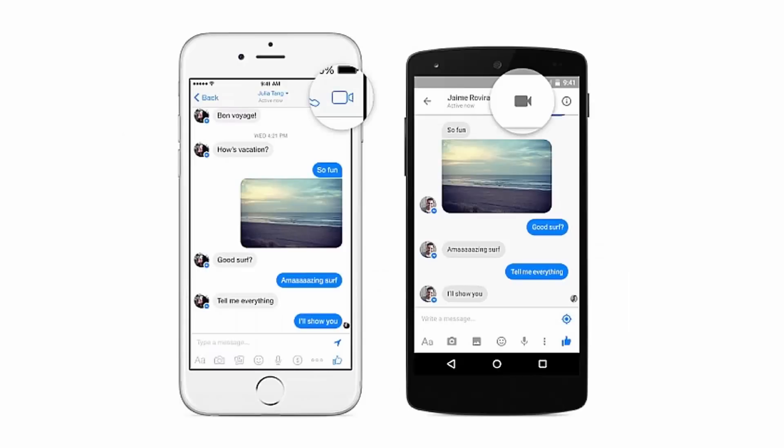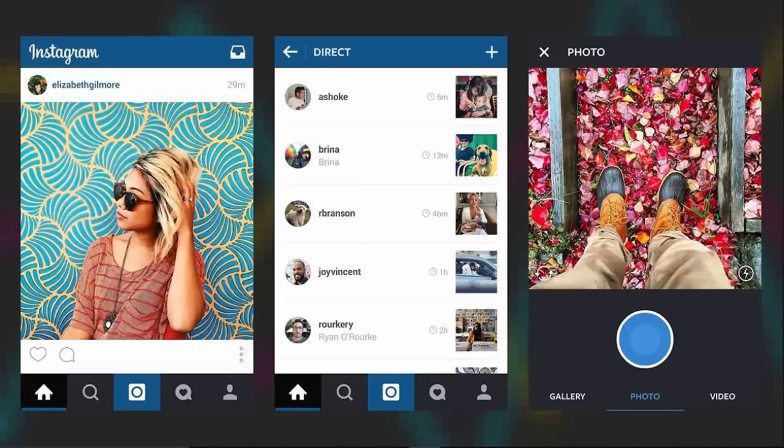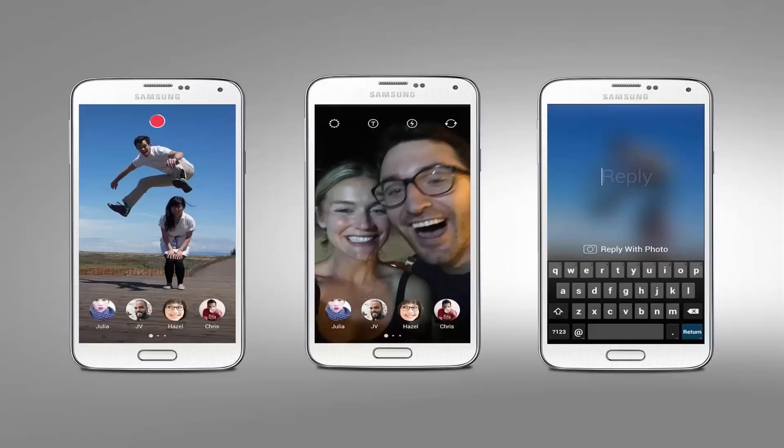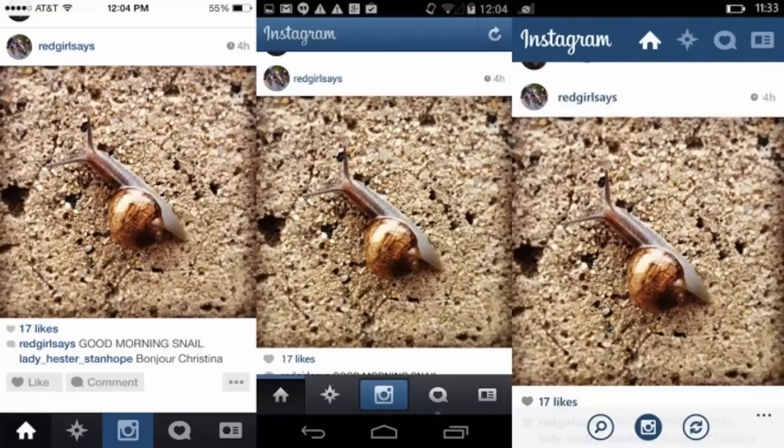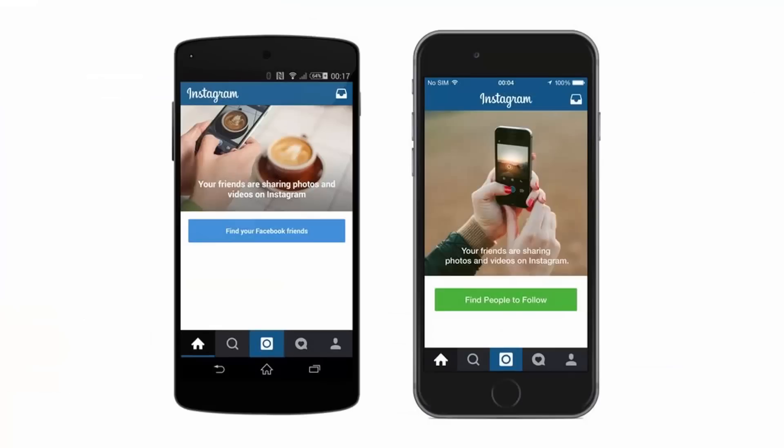Number six: Instagram. Like Twitter, Instagram is more famous for everything it does besides instant messaging, but again the IM component has been given several upgrades recently, and it's actually quite an effective way of keeping in touch with people, especially if you like arty filtered photos. You can communicate privately with pictures, video, or text, forward on images you've found in the stream, and set up group conversations as well. Free on Android and iOS.